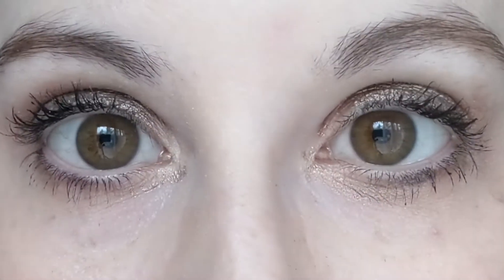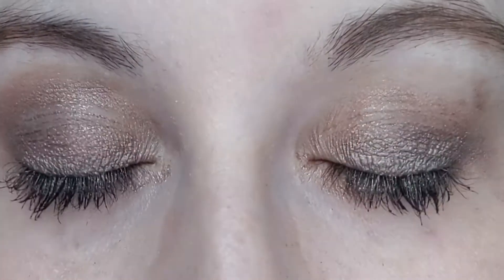Hey everyone, Christina here and I'm jumping on quickly to do another real quick review. Today's real quick review is the Monsieur Big Mascara. I'll put a clip in of a little bit of a close-up so you can see it on my eyes. I'm wearing it now, but I'll do a close-up without my glasses so you can see it a little bit more.